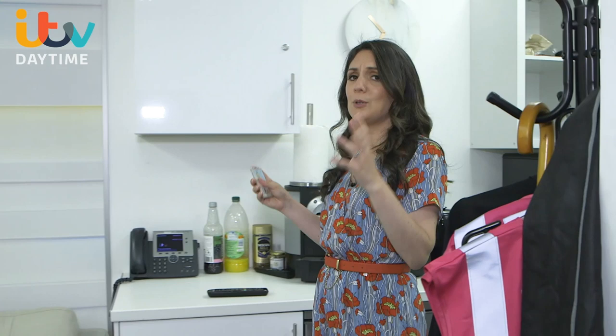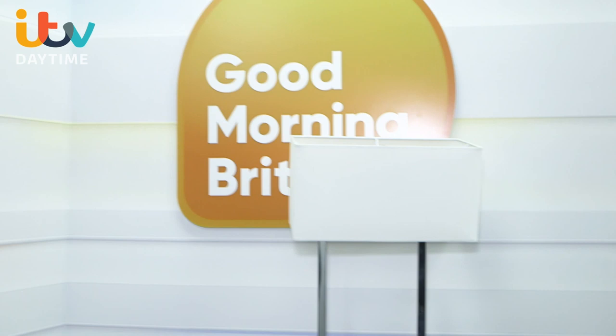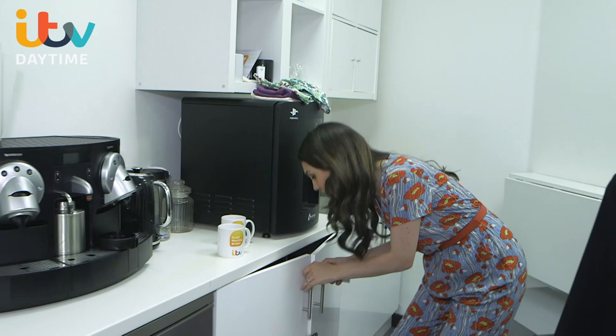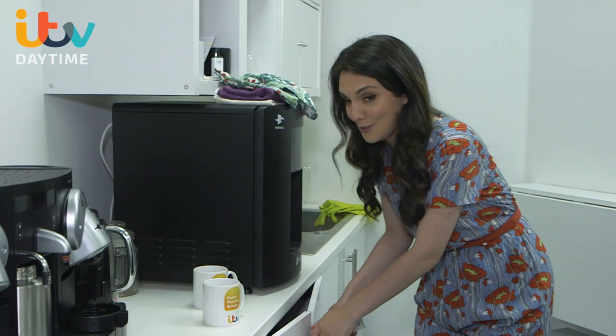And this cupboard here — oh, it's locked. Well, inside here is a stash of all the goodies that the presenters want. There's peanut butter — that's something that Susanna and Charlotte like. There's some apples in there, some chewing gum — I won't tell you who needs that for their bad breath. And also my stash of sweets. I don't have tea or coffee; the thing that keeps me going throughout the day is sweets.